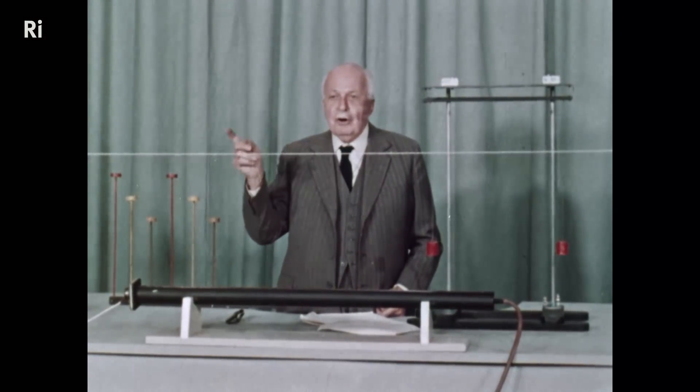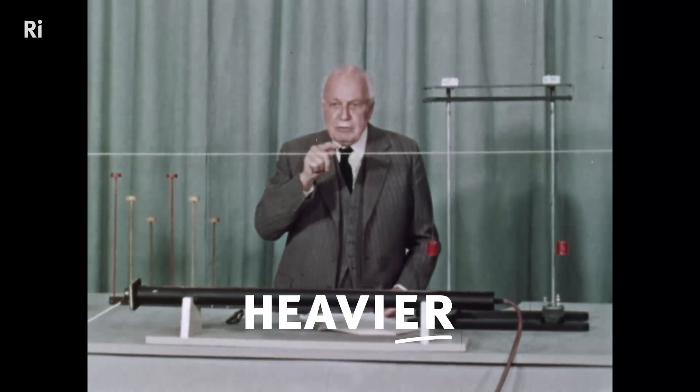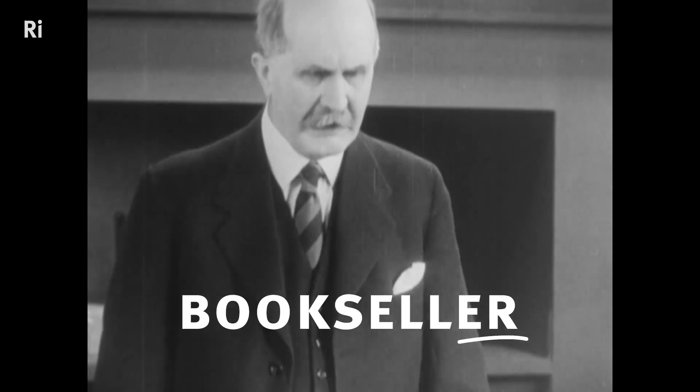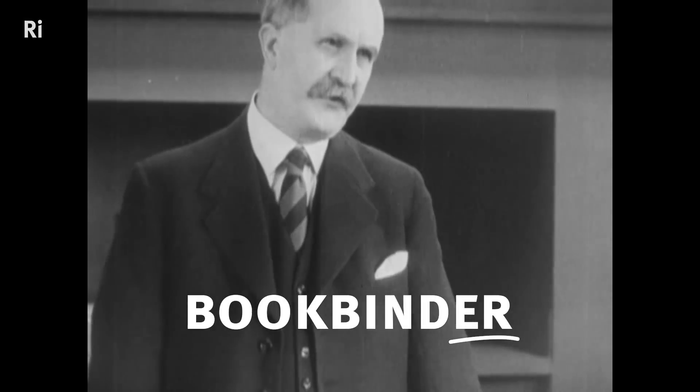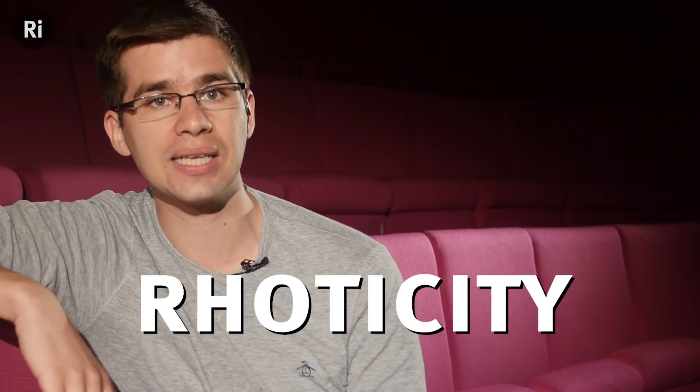First, really focus on their R's. Are they really making the R sound in these words? Make the wave go rather faster... of a Mr. Rebo, a bookseller and bookbinder of Blanford Street. In certain words, their R's get lost. This is very common in accents from the UK, Australia, New Zealand and South Africa. What we're talking about here is something called rhoticity, and it's one of the most obvious characteristics of an accent.